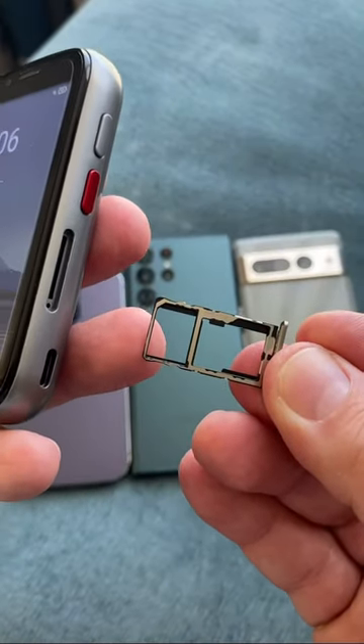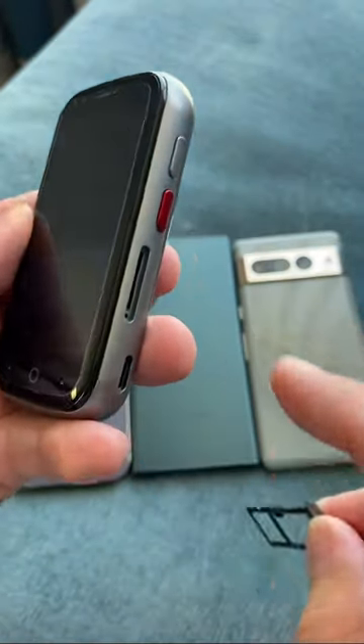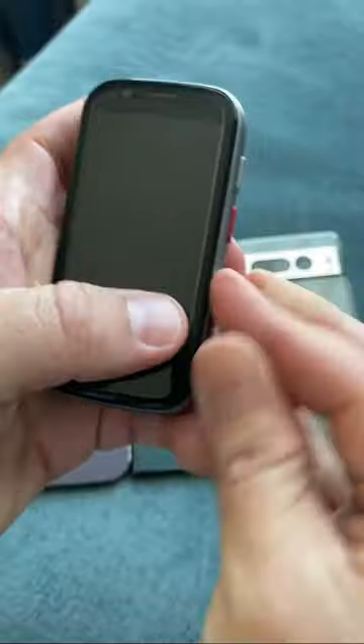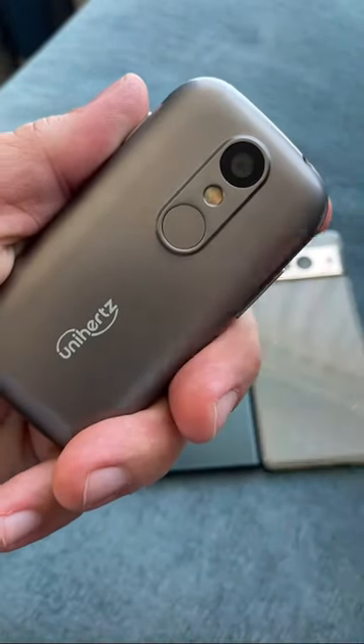The SIM tray also has expandable storage via microSD. It comes with 64 gigs of internal storage, USB-C to charge, a front-facing camera, and a rear-facing camera with a flash and fingerprint reader.